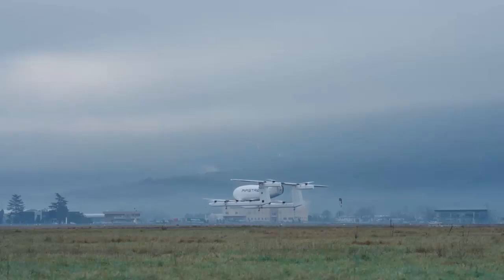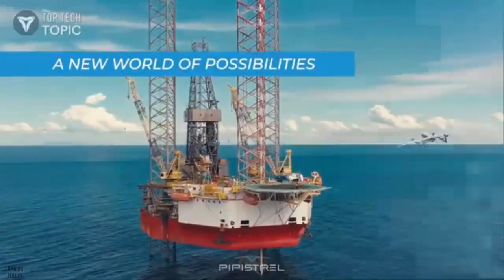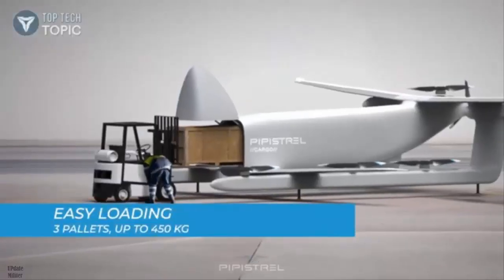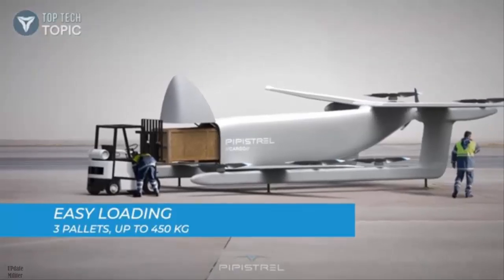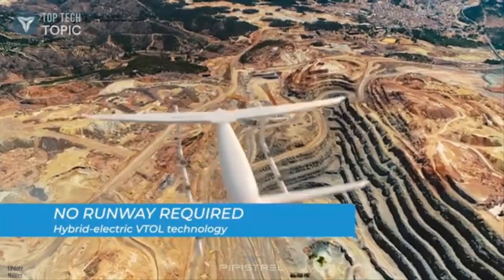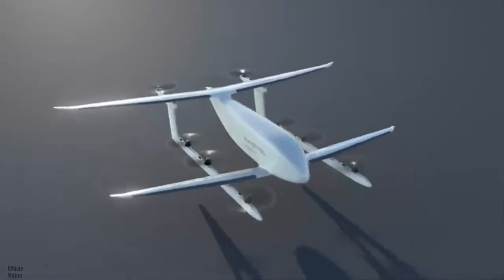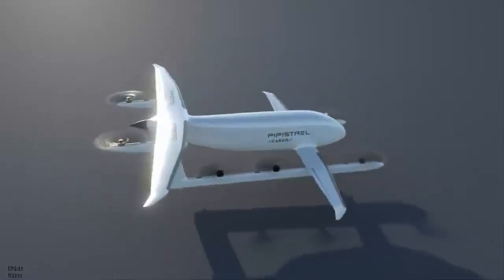A revolutionary cargo drone has completed its first hover test, bringing the company closer to deploying its autonomous cargo drone. The Nuva V300 promises to revolutionize aerial deliveries with a 600-pound payload capacity and a 300 nautical mile range. It represents a leap forward in hybrid electric propulsion, combining eight battery-powered electric motors for vertical takeoff with an internal combustion engine for forward flight.